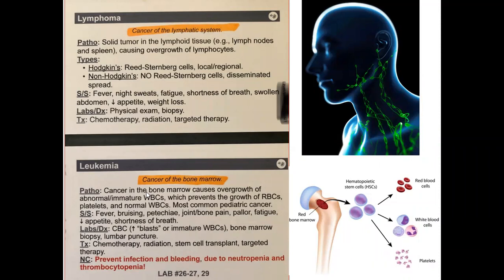In leukemia, the pathophysiology involves cancer in the bone marrow causing overproduction of abnormal or immature white blood cells, which prevents the normal growth of red blood cells, platelets, and normal white blood cells.